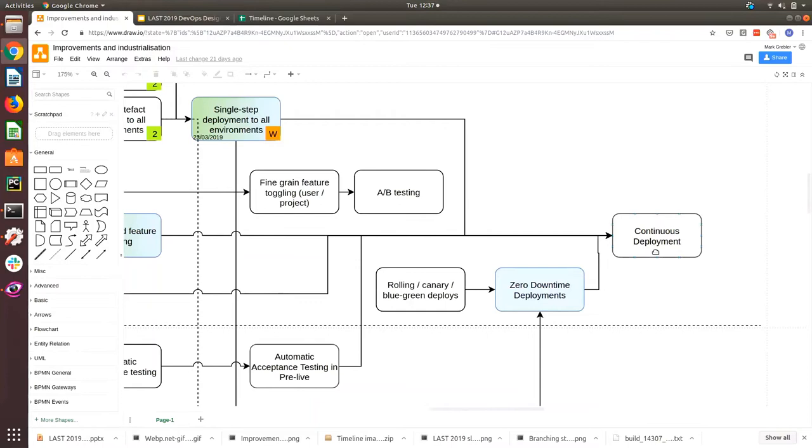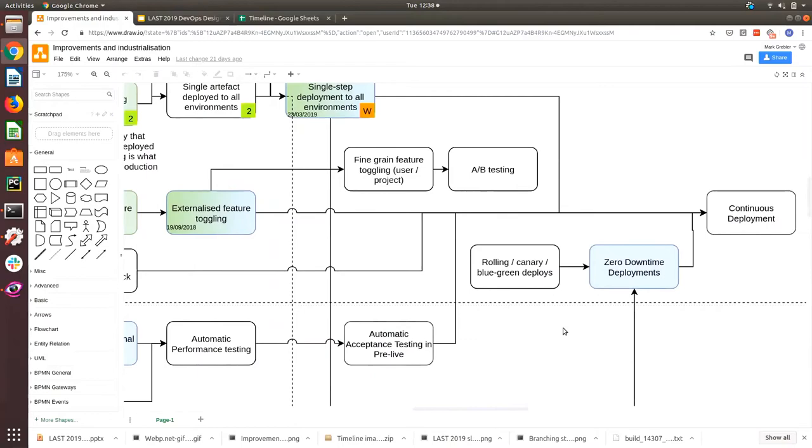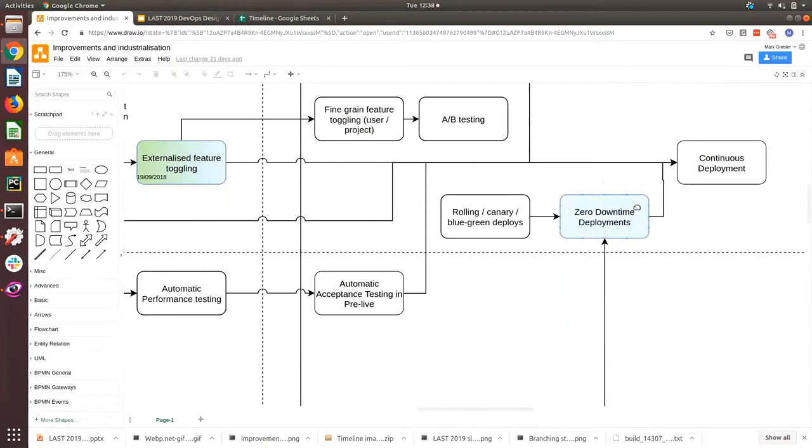One key point I make in interviews: continuous deployment requires a lot of stuff. People say 'oh yeah we had CD' and I ask how they did it. You need the full CI, deployment management, rolling/canary/blue-green deploys, some level of automatic testing, automatic rollback, zero downtime deploys — and only after all that can you get to continuous deployment. It's context sensitive — for a standalone service that can afford downtime you can bypass a lot of this.